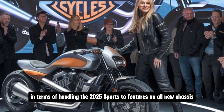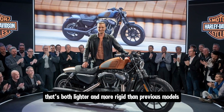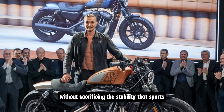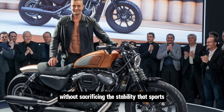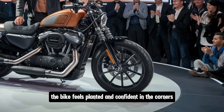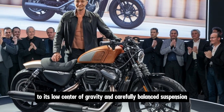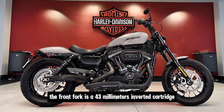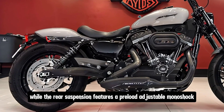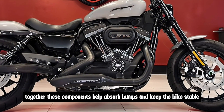In terms of handling, the 2025 Sportster features an all-new chassis that's both lighter and more rigid than previous models. Harley has worked hard to improve the bike's agility without sacrificing stability. The bike feels planted and confident in corners, thanks to its low center of gravity and carefully balanced suspension. The front fork is a 43mm inverted cartridge, while the rear features a preload-adjustable monoshock.